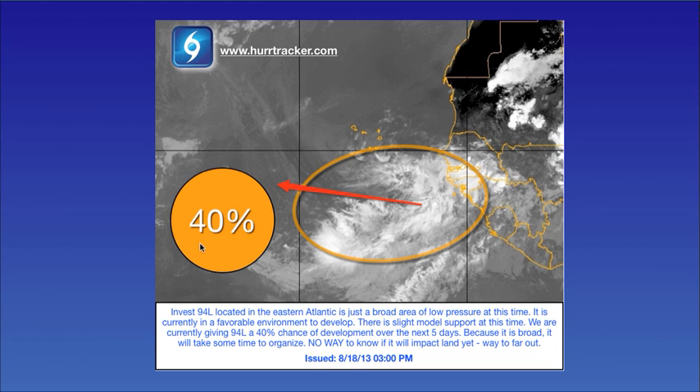We are giving this a 40% chance of development during the next five days. It is located in a favorable environment, which we will take a look at here shortly. There's only a little bit of model support at this time, and of course there's no way to know if this will impact land — this is still way too far out, several thousand miles out in the Atlantic. So right now, it's just kind of a wait and see with this system.